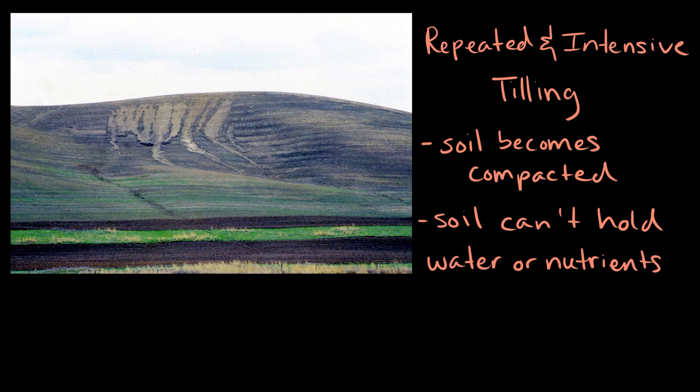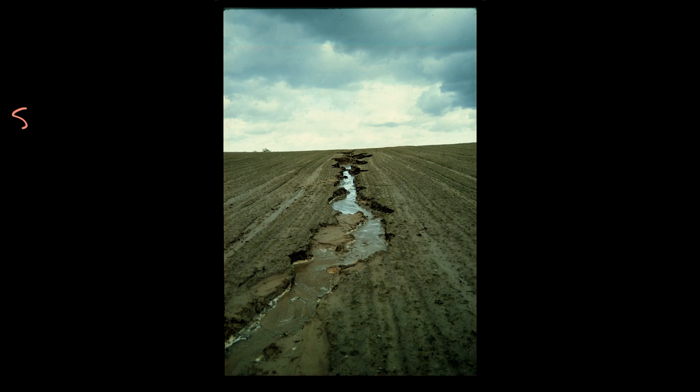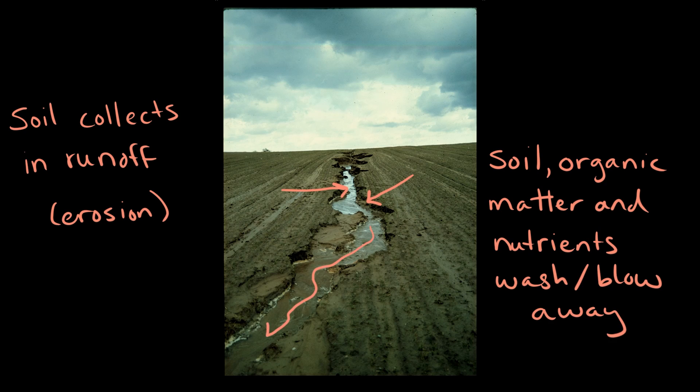Tillage also reduces any leftover crop residue, like plant stocks, so in turn, the exposed soil surface becomes really vulnerable to wind and rain because nothing is really holding the soil down or providing cover. Loose soil can start to collect in surface runoff and become displaced through erosion. When this happens, soil, organic matter, and nutrients are literally washed or blown away.